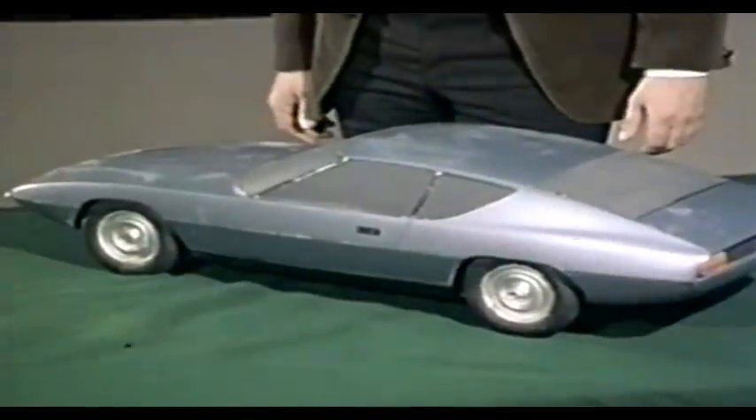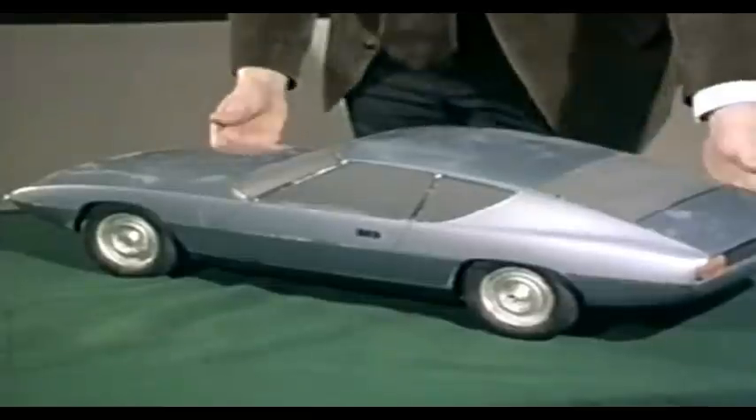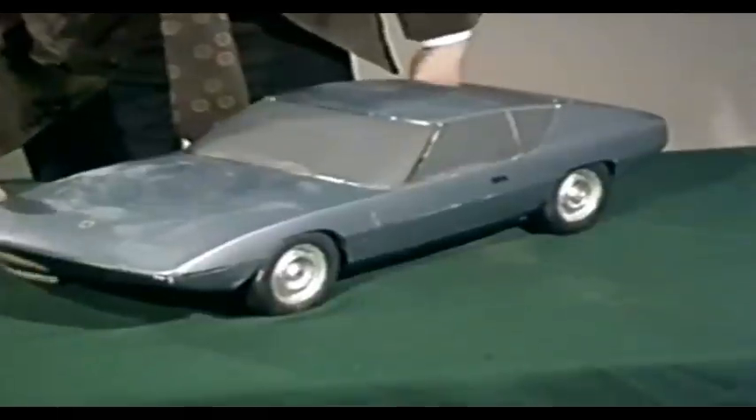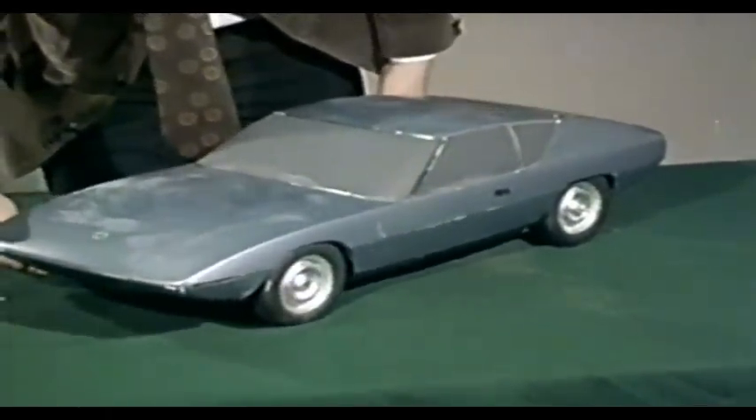They arranged all the components on the drawing board — headlamps, windscreen wipers, seat belt anchorages — in the positions required to meet various laws. The result was a very ordinary looking, uninspiring motor car. As the design progressed and quarter-scale models were made, it became clear they had overdone the aerodynamic efficiency. Although the car had a very low drag factor, it was a little too much like an aeroplane, with considerable — and dangerously so — lift on the rear wheels.